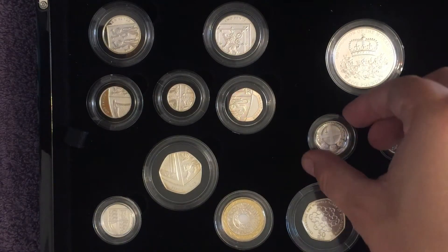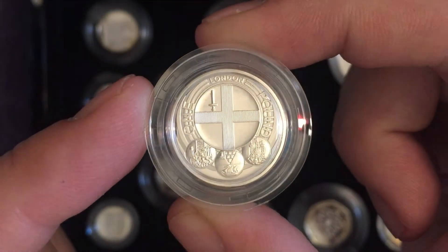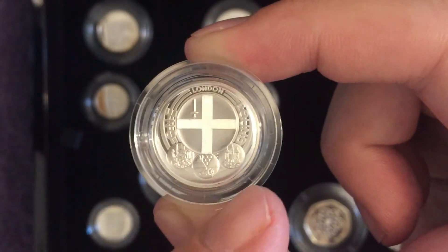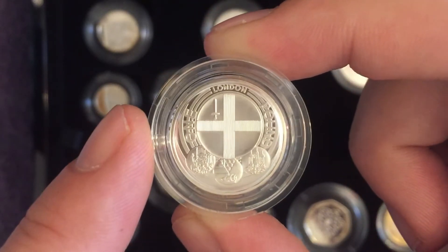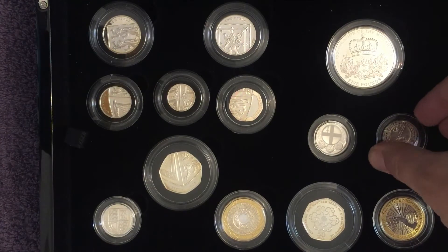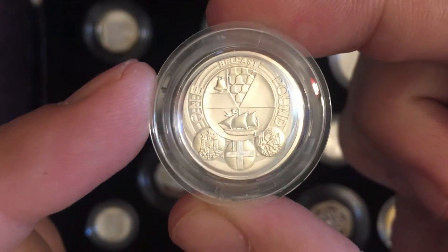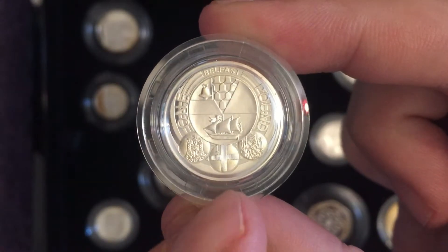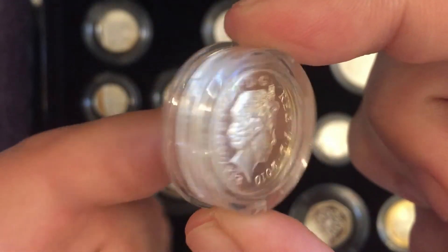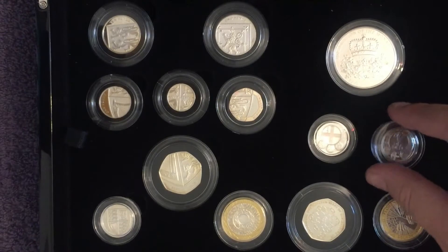Then we have the two £1 coins that came out that year, part of the Capital Cities series. This one at the top says London. You can see small versions of the other designs underneath the London one there. London is one of the rarer ones — 2.6 million minted for circulation. Belfast had 6.2 million minted for circulation. There's the Belfast one with a nice design featuring a ship, and in silver it just adds to it. Again this one's not toned too badly — it's a bit hit and miss with the toning.